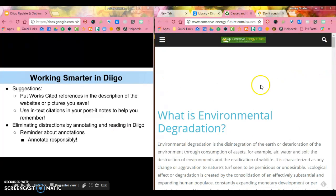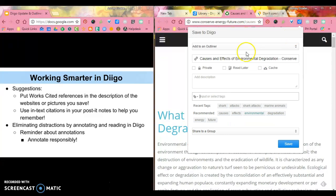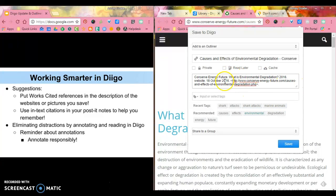For instance, I have a website here that I'd like to save. If I go ahead and go to Diigo and click Save, I can see it's here and in my description I already have my works cited created. So I'm going to paste that works cited in there so that I have it for the future.